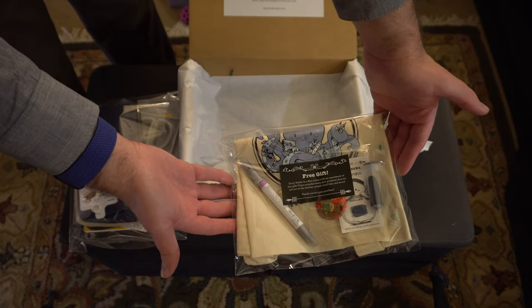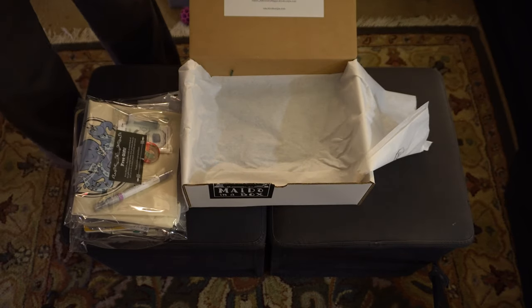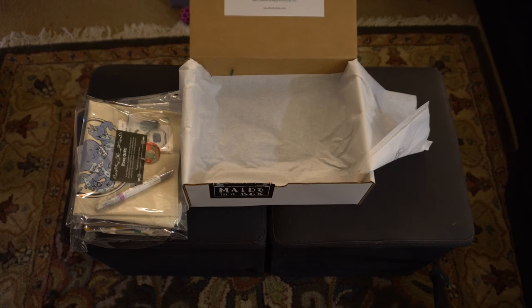Pretty sure there's a mild liner in there because what's Mido in a box without one. Let me open these up and we'll take a closer look — and I have the exact same pen case that's in here, in the same color already. That's gonna be interesting. Be right back and we'll take a closer look.